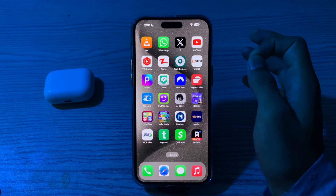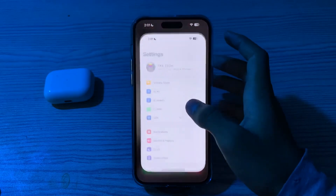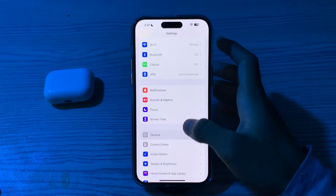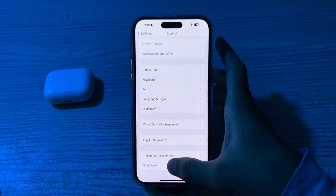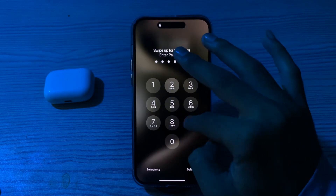If that doesn't work, restart your iPhone 15. A simple restart can often resolve connectivity issues. Turn off your iPhone by going to Settings, tap on General, scroll down and tap on Shutdown. Restart it after 15 to 20 seconds later.